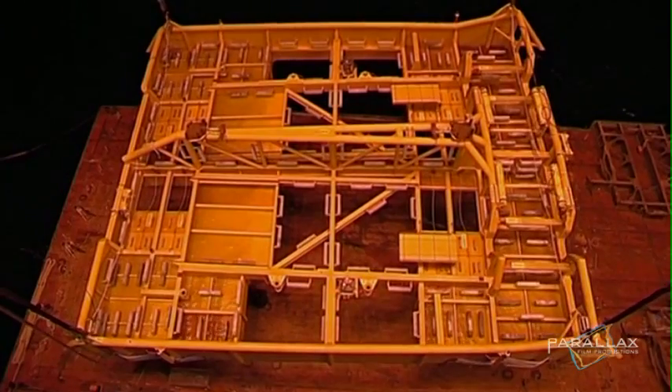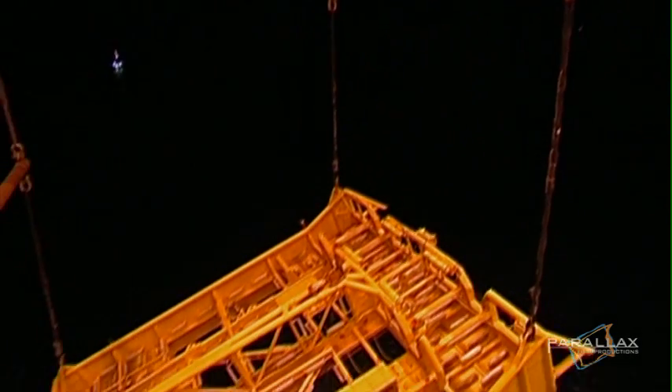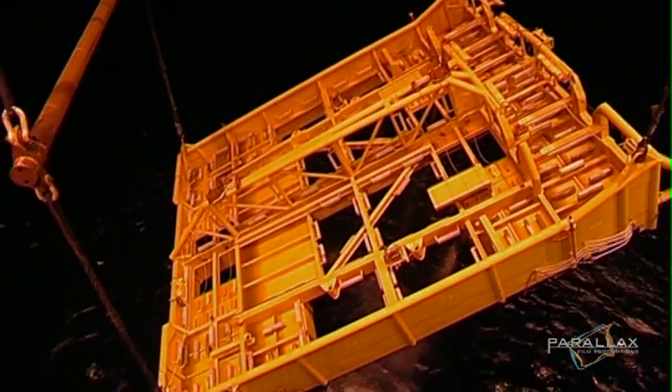This is the Pipeline End Termination Unit, or PLET — a big machine for one simple task. It connects the underwater template, or gas well, to the Ormen Lange pipeline.